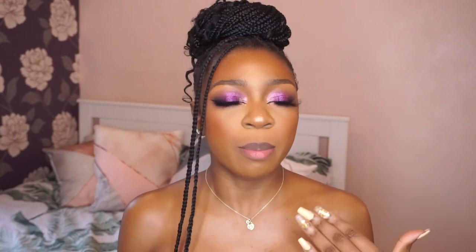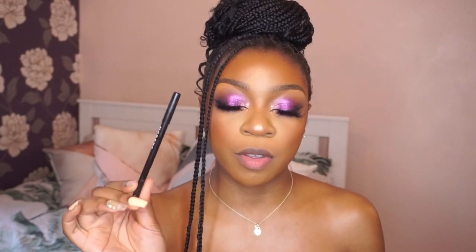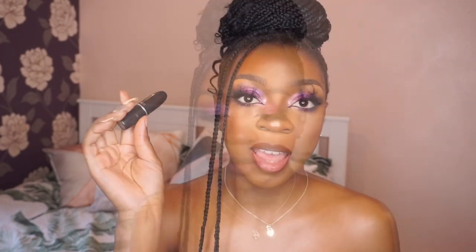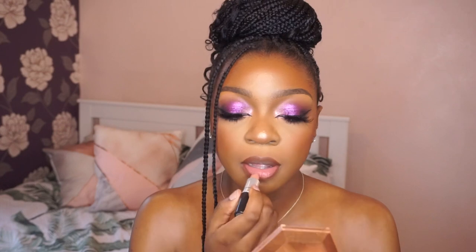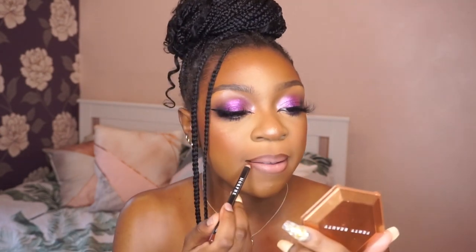For lip combo number two we're going to do something similar but with a bit of a twist. For this lip combo we're going to go in with the Morphe Vibes lip pencil, and then we're going to go in with Yash lipstick by MAC. This combo is always a banger as well, and again you could leave it like this but we're going to add some spice.